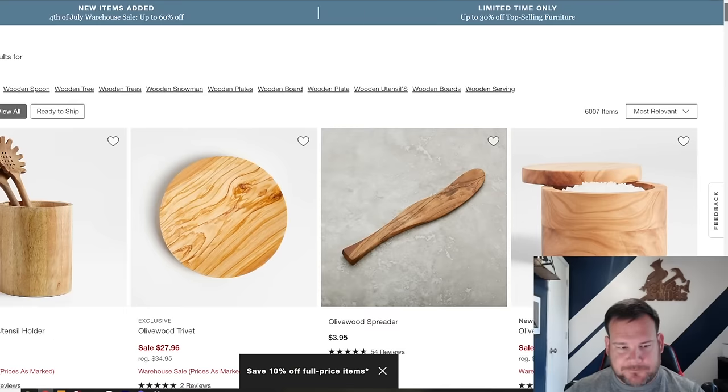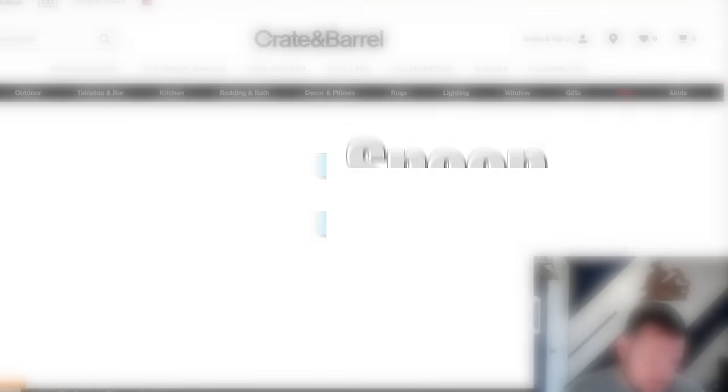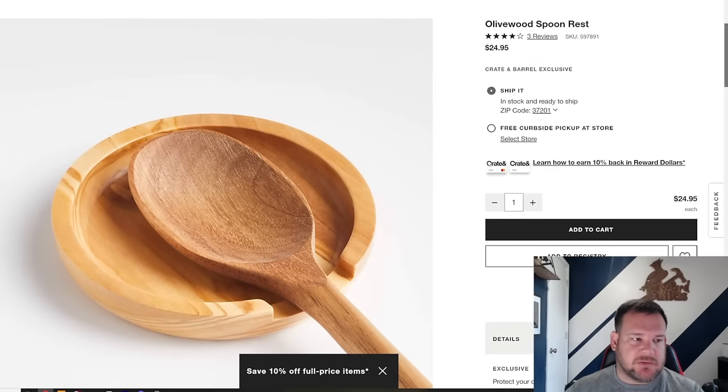Let's scroll down here. We've got wooden spoons, olive wood trivet, a spreader, olive wood salt cellar. Now, I understand that some of these items are going to sell well for Crate and Barrel because they've built a brand name and we may not have that. But we're looking at specific characteristics — things we can emulate and maybe make out of a different material.